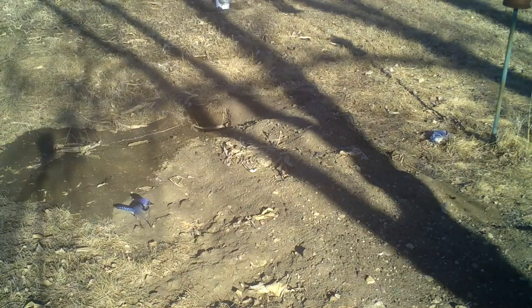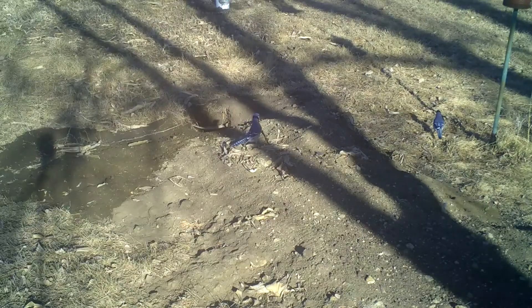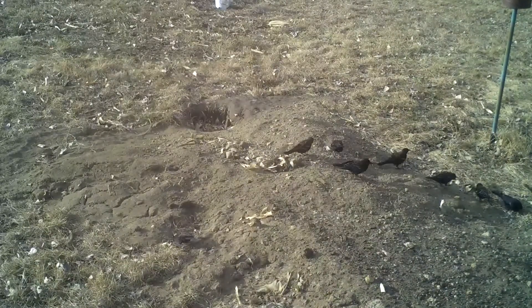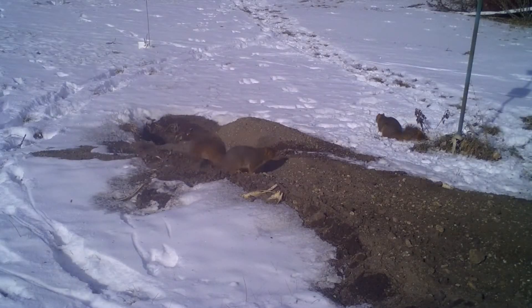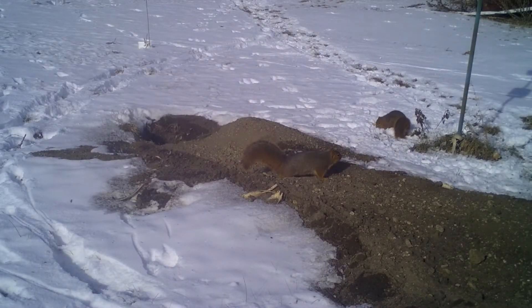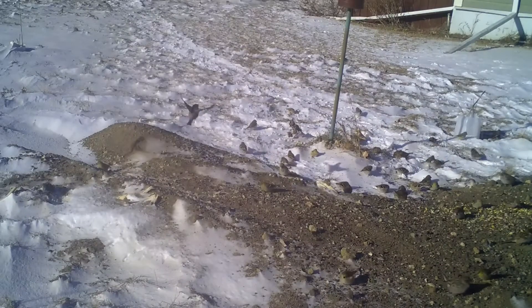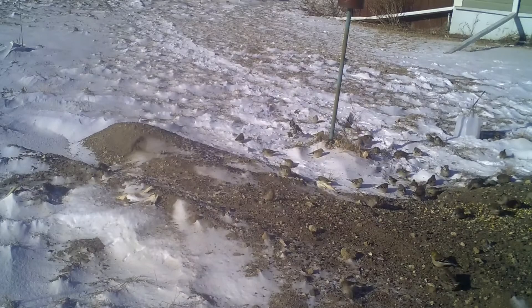Two blue jays appeared and were likely looking for seed that fell from the bird feeder located nearby. A flock of red-winged blackbirds showed up one day and was feeding on the ground near the den. Fox squirrels also made an appearance — they too were likely looking for spilled seed. A large flock of goldfinches and house sparrows can be seen feeding on the ground.